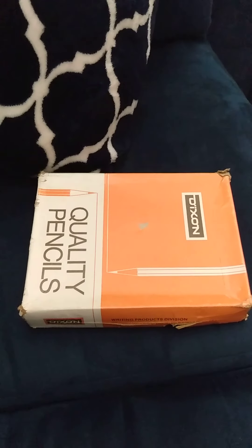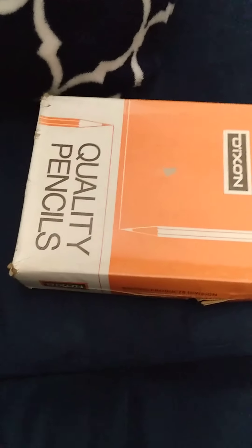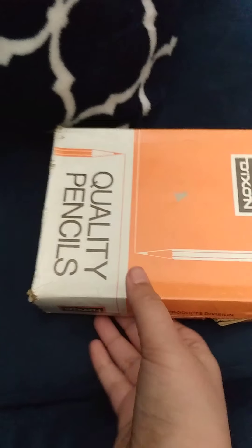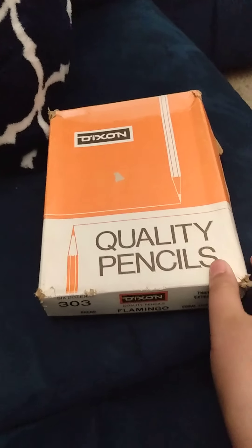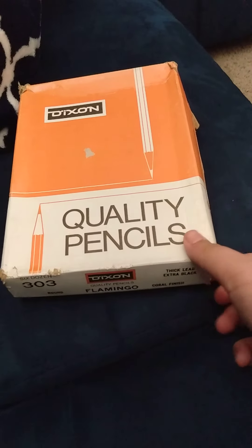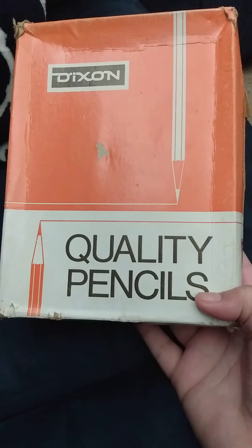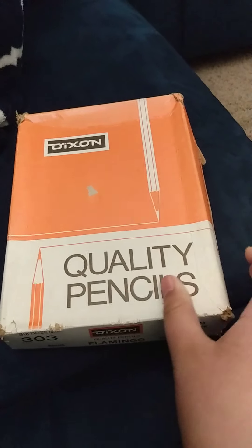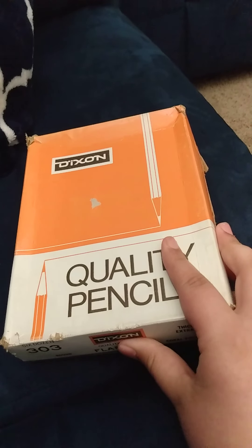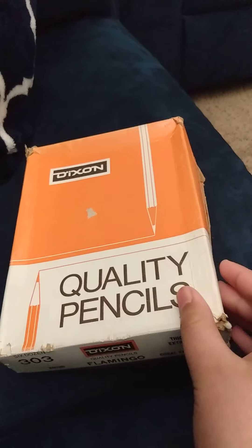What is up guys, welcome back to another video on my YouTube channel. I have an awesome video for you because this is a mini pencil collection that my mom picked up for me for Easter. I've taken a few peeks at it but haven't really had a chance to go through everything. It has a mix of new and vintage pencils, so I'm going to open it right now.